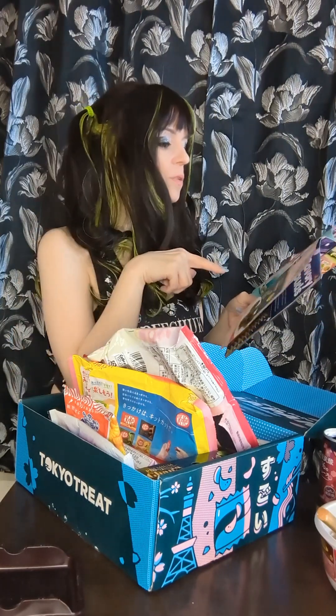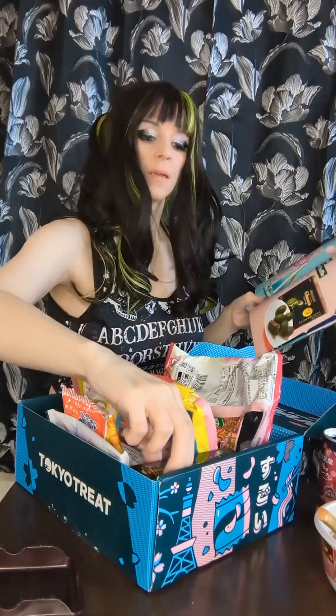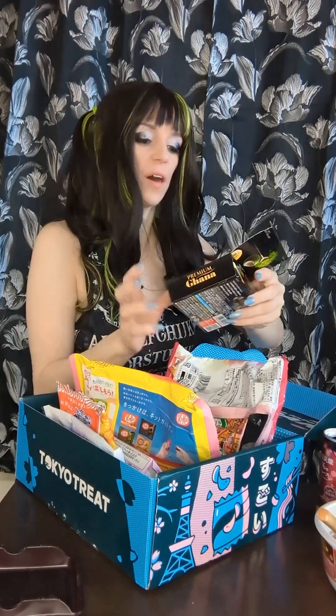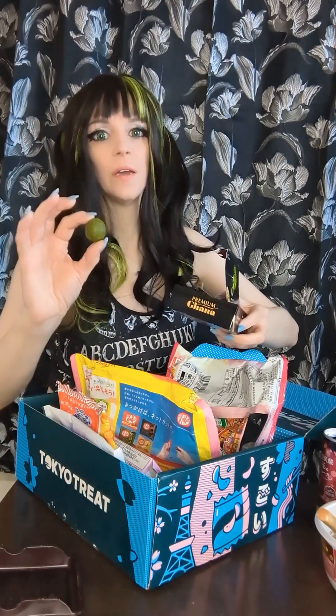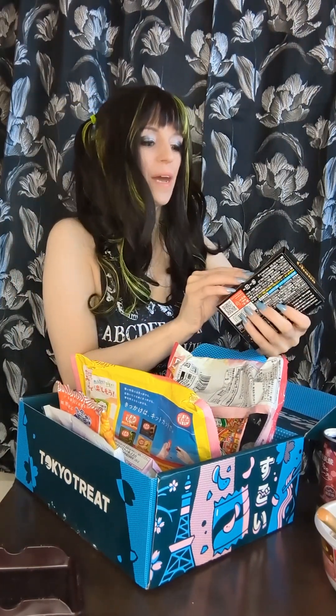Speaking of exceeding expectations — this ganamacha truffle. It describes it as a milk chocolate center, a gyokuro green tea coating, and a dusting of matcha powder. They came in this cute little box, and I actually did share these with my friends, and both of them really liked them. As did I, so this was a winner all around. They're very strong and very rich. They're not super sweet, because they're very heavy on the matcha. And matcha is a little bitter, because it's green tea. But it was really good. I like these.